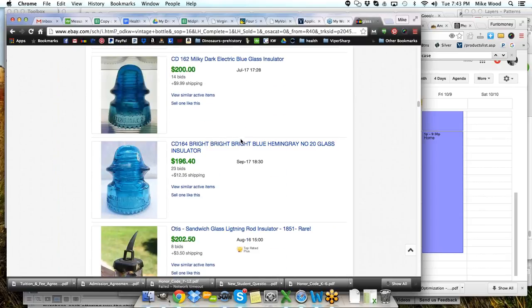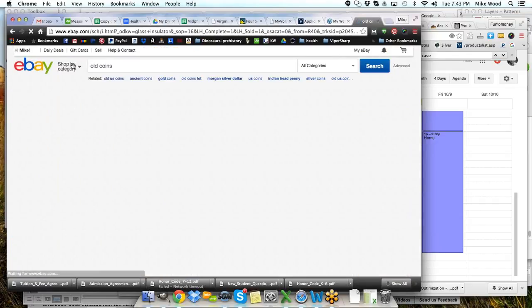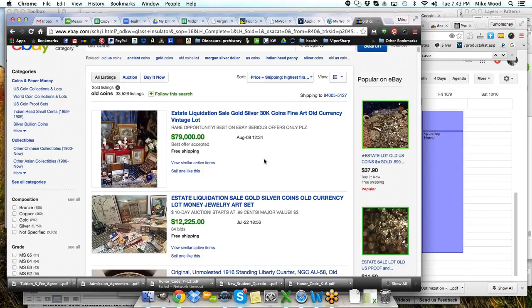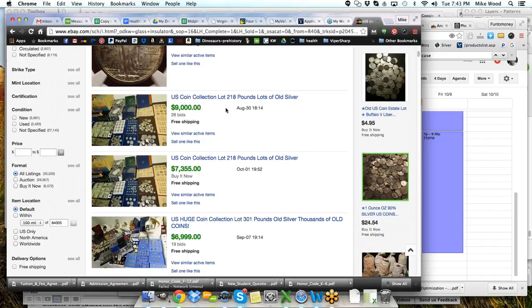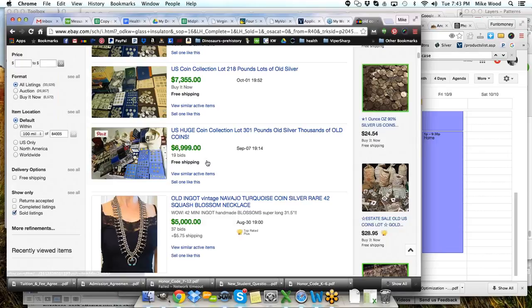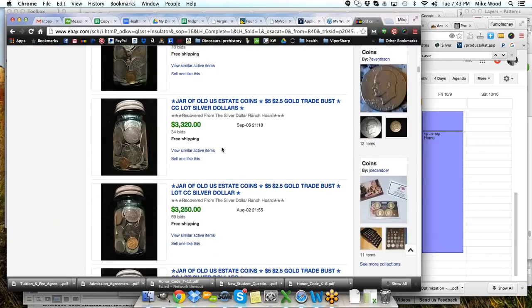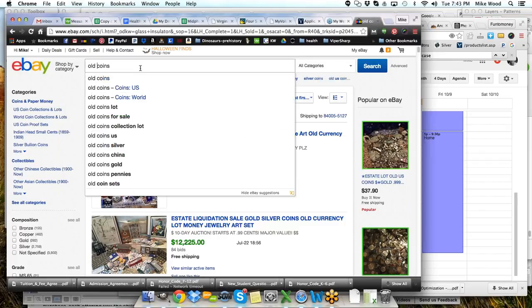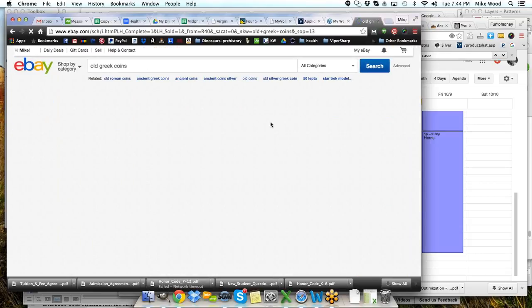That was amazing — I went to grandpa's house and saw he had some telegraph insulators in his garage. The one I have was one he gave me. Coins — vintage or old coins. Searching old coins, we've got an original 1916 standing Liberty quarter, old estate coins, lots of coins, even a necklace made from them. Lots of old coins are sold out there. Some are Greek coins — sold in lots where you might find a special gold or silver coin in the mix.